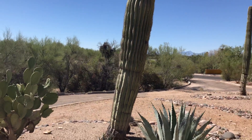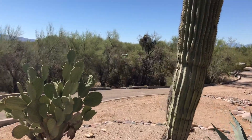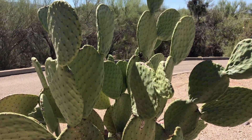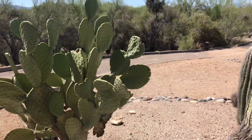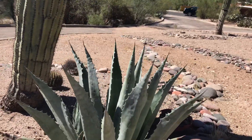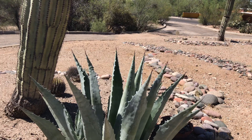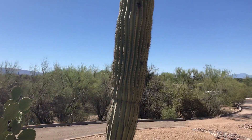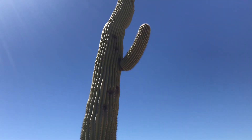Hi guys from Tucson, Arizona, in my front yard. This is the prickly pear cactus. Right next to it, the agave plant. Tequila is made out of agave, and right in the center are big old saguaro cactus.